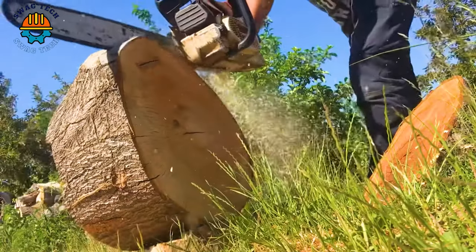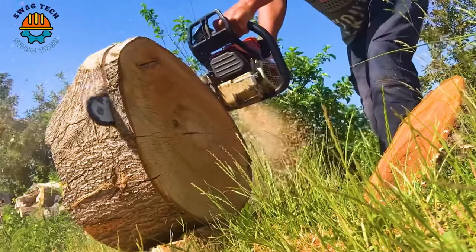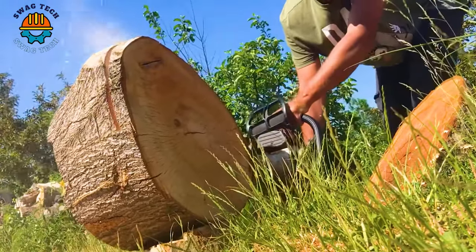Close-up of the process of processing old oak logs with a 20-inch chainsaw in a short time, with high speed and precision.